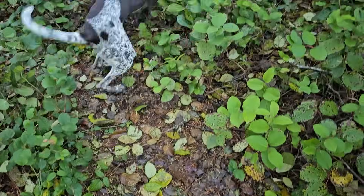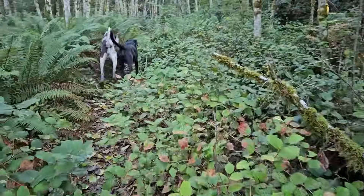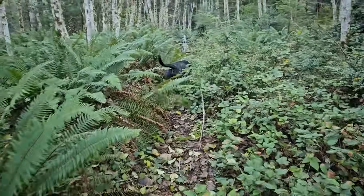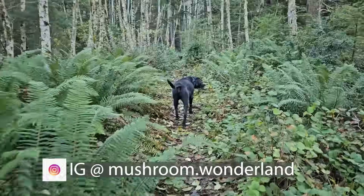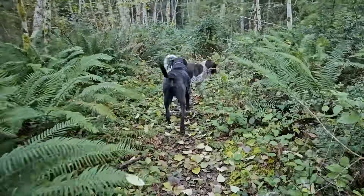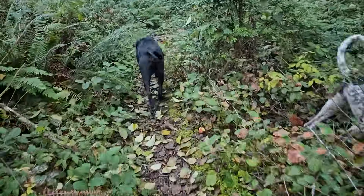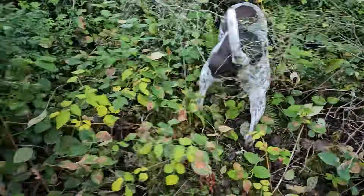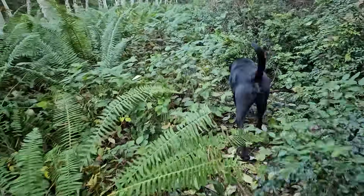He's getting truffle trained, so by the end of this winter he should be out in the woods finding truffles. He's getting really good at it. Make sure to check my Instagram, mushroom.wonderland on Instagram. You can see some videos of him starting to really identify where the truffle tins are as we hide them around the house. My wife has taken pretty extensive training for it — pretty cool stuff.